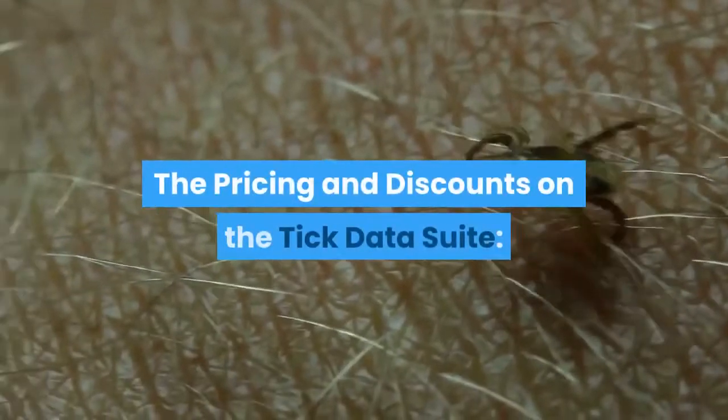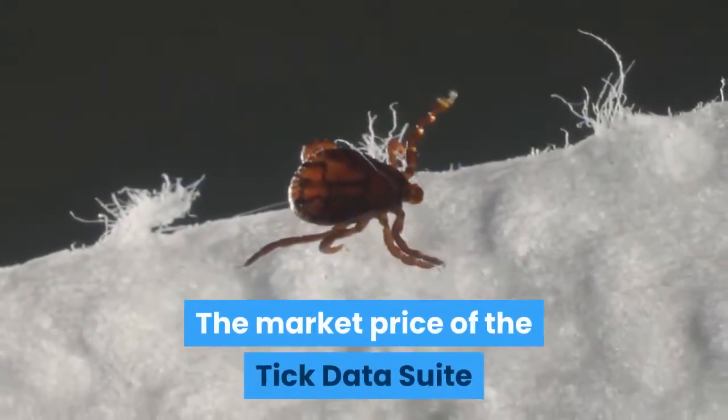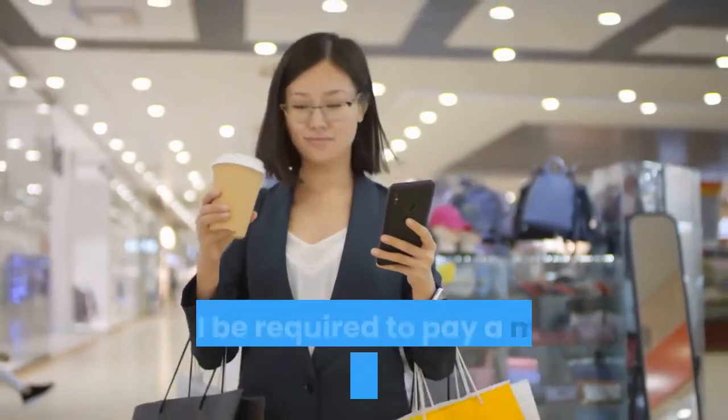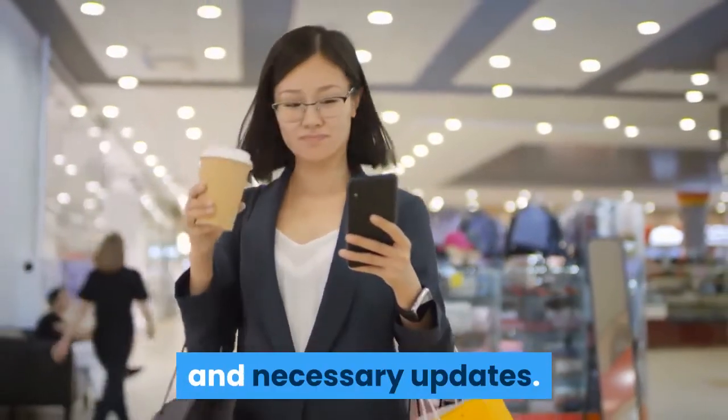The pricing and discounts on the Tick Data Suite. The market price of the Tick Data Suite stands at $97, inclusive of free support and updates for up to a month. After you have bought it, you will be required to pay a monthly fee of $10 for further support and necessary updates.